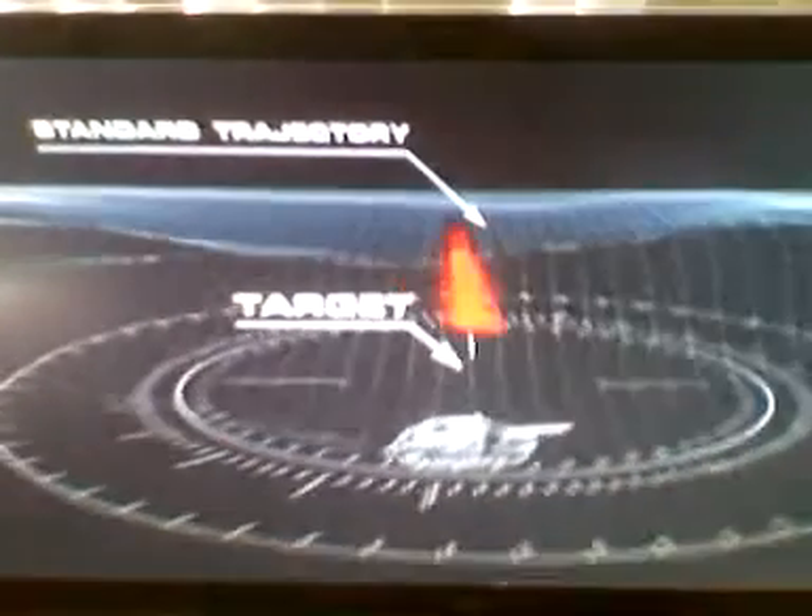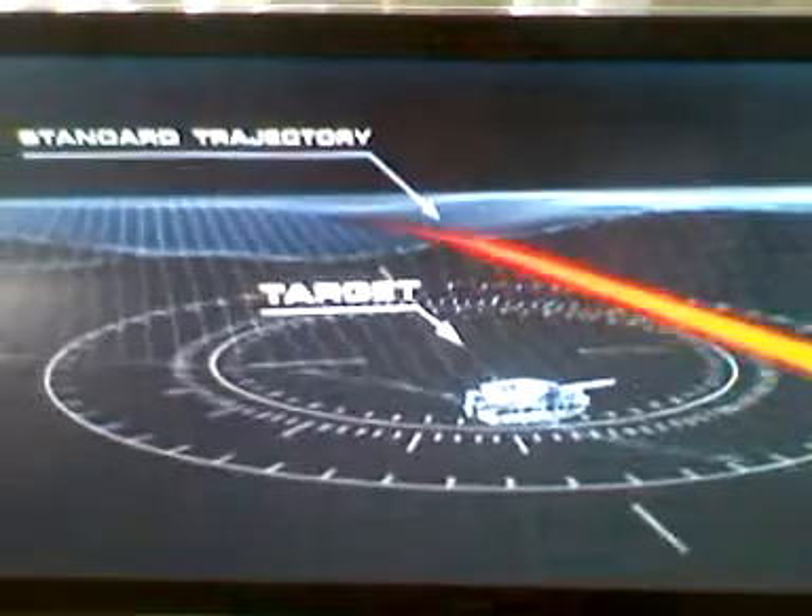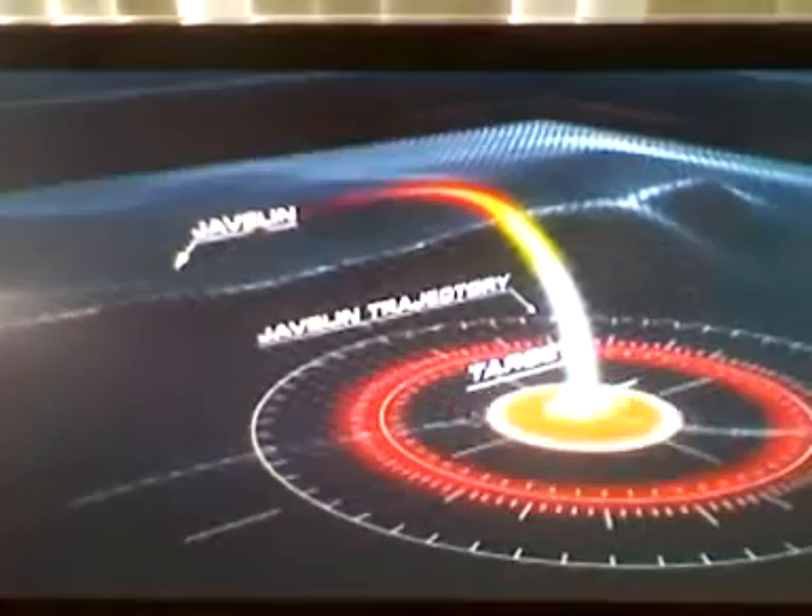But what if the target tries to hide in a hull-down position? Most shoulder-fired missiles only operate along a line of sight, firing directly at the target. That's when the Javelin comes into its own. Javelin can switch from direct fire mode to top attack mode — flying up at a much higher angle, coming down at a steeper angle and attacking the top of the tank.